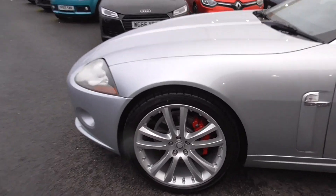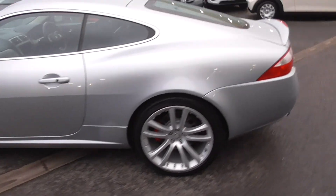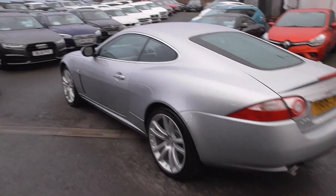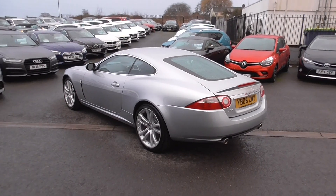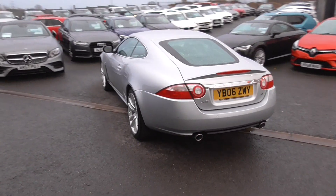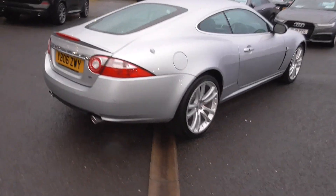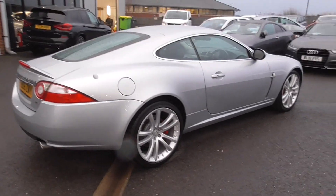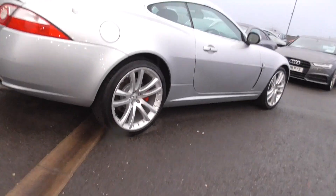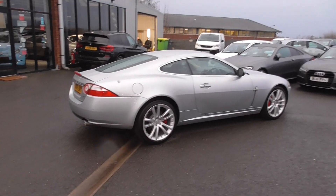All four wheels, brake calipers — everything is in superb order. The tyres are nice and chunky on it. Thank you for watching. For anything further, please do get in touch. You can give us a call on 01942 231 123, or you can email us at sales@alphamotors.co.uk. Thank you for watching and we look forward to your enquiry.